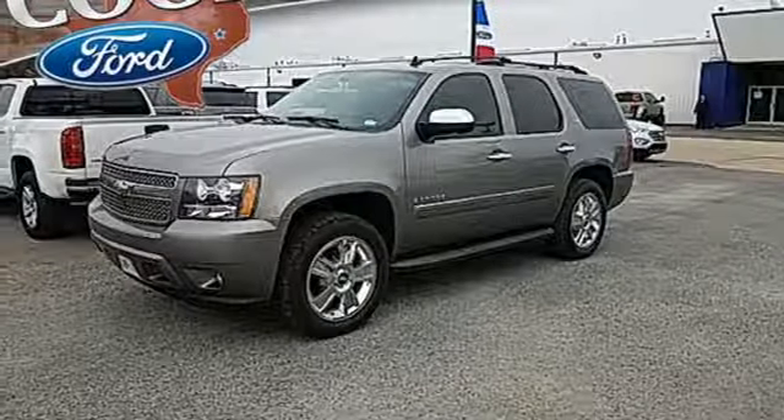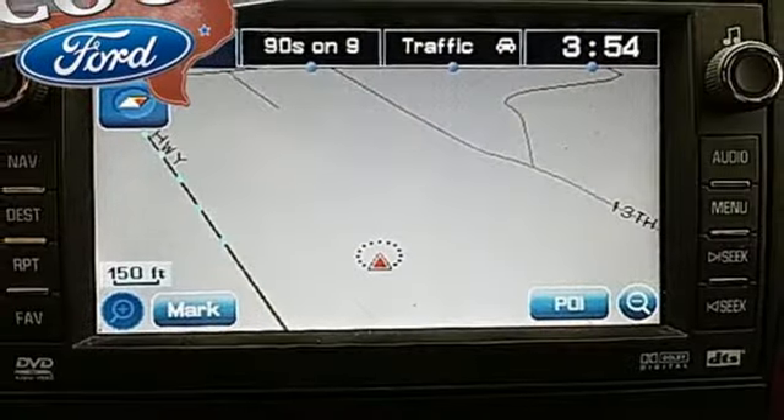Power sliding and tilting sunroof, touring suspension, and automatic transmission.